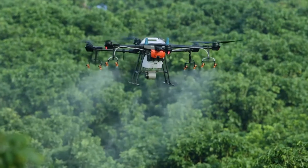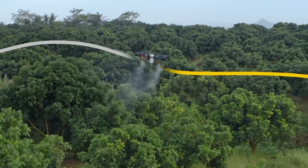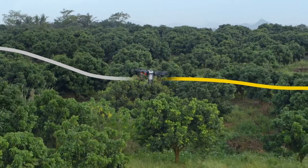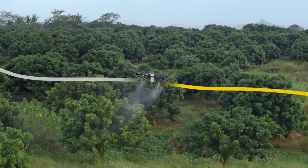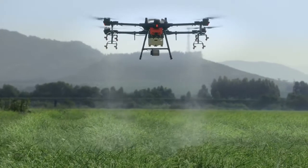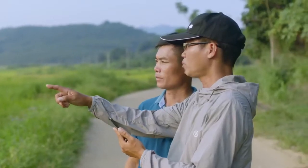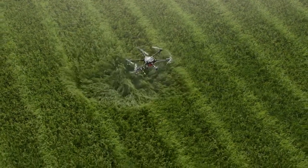With the help of the RTK centimeter-level positioning system, the T16 is capable of flying precisely along flight paths, while accurately adjusting its spray rate according to tree distribution, reducing the pesticide dosage. The DJI Agras T16 delivers more efficient, reliable and intelligent solutions, pushing the boundaries of crop protection. It lifts agricultural efficiency to new heights, opening more possibilities for the future of agriculture.